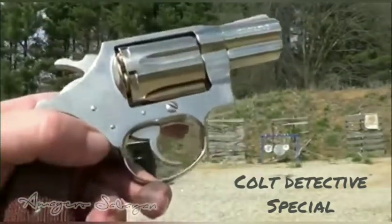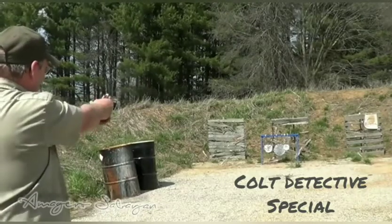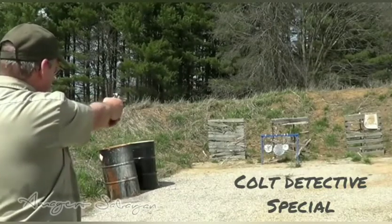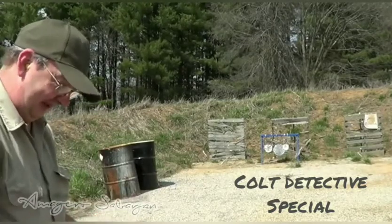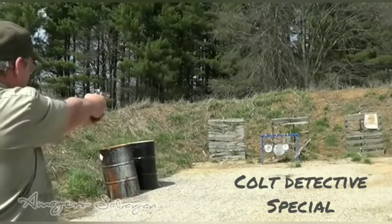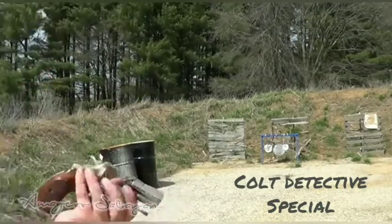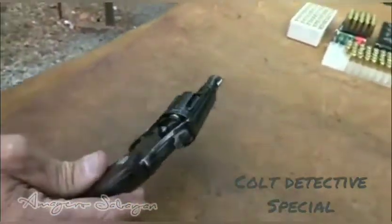Introduced in the late 1920s, the Colt Detective Special was one of the first modern-type double actions that employed a swing-out cylinder for fast emptying and reloading. Chambered in .38 Special, it is really the compact revolver that started the "snubby" trend, and it served ably in the pockets of lawmen — and more than a few gangsters — nationwide. Today, Detective Specials are something of a classic and are, for the most part, more valuable for their place in history than as a practical firearm. That being said, if you had to pull one out of the glass cabinet and defend hearth and home with it, the little .38 would rise ably to the occasion.